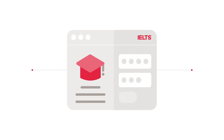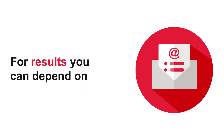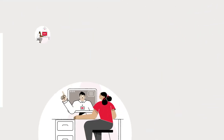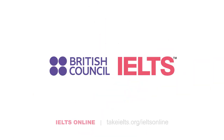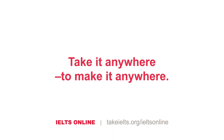All provided within a platform purpose-built for IELTS by IELTS, for results you can depend on. Now available on paper, on computer, and online, IELTS gives your applicants more opportunities to meet your English language requirements. IELTS Online — now test-takers can take it anywhere, to make it anywhere.